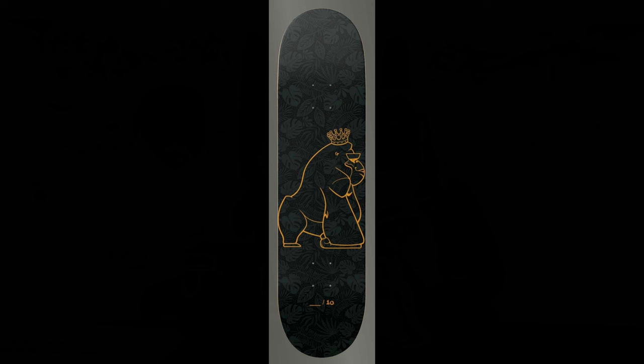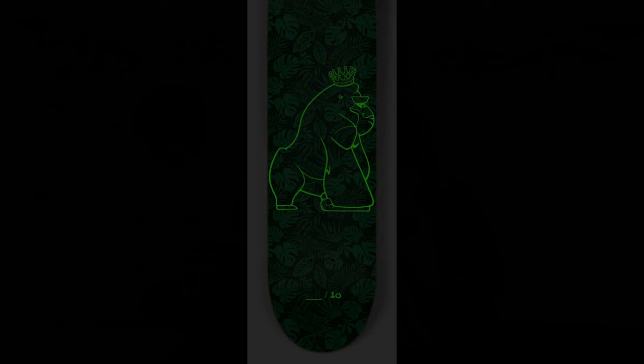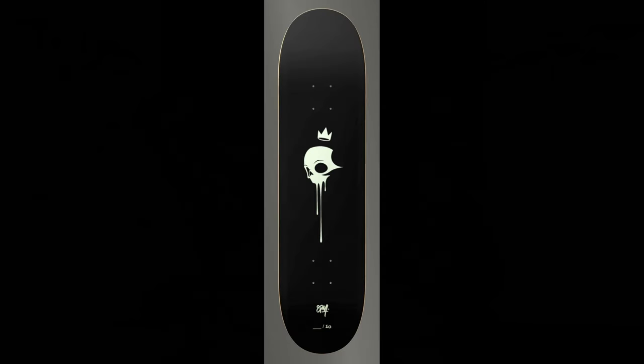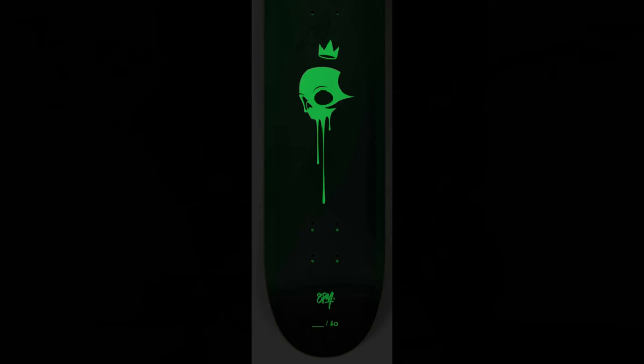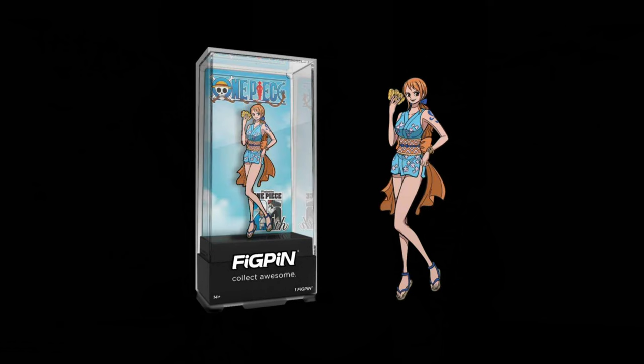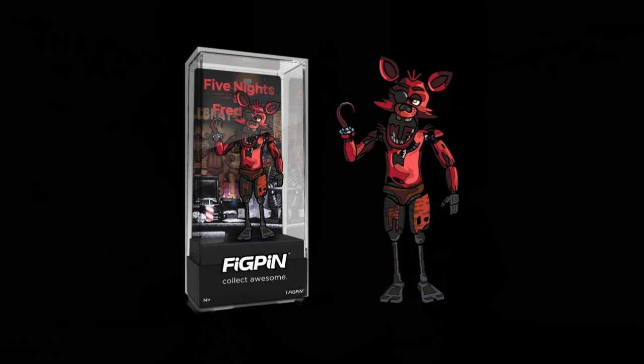That's not it — there are two more C2E2 exclusives. There will be a Kong skate deck and a Jimmy skate deck, and both glow in the dark. There's a limit of 10 on each one. Plastic Empire also sent us two One Piece fig pins that will be available at their booth, as well as a Five Nights at Freddy's fig pin. Make sure you run to their booth at C2E2 to obtain yours.